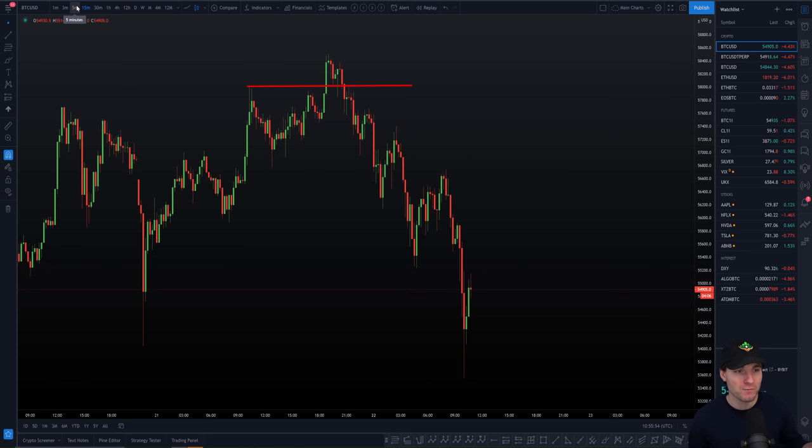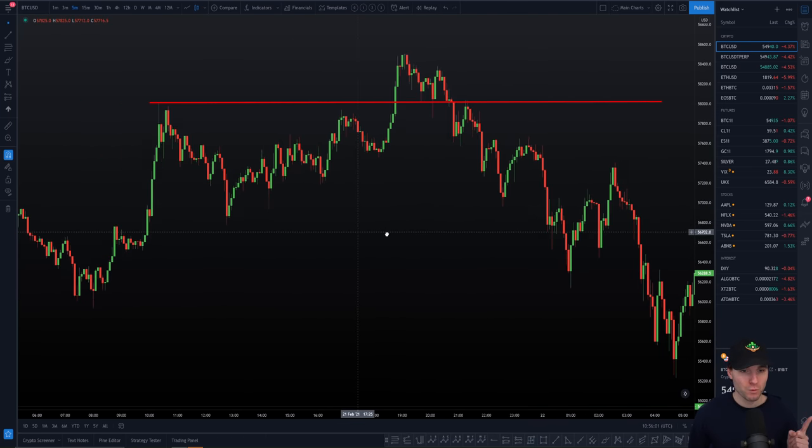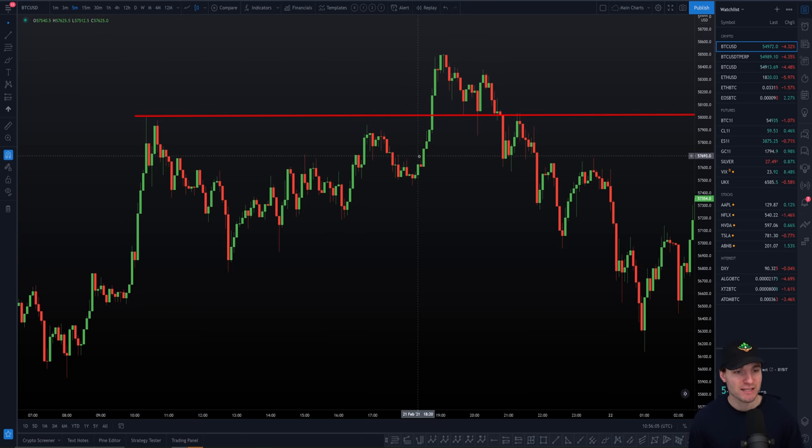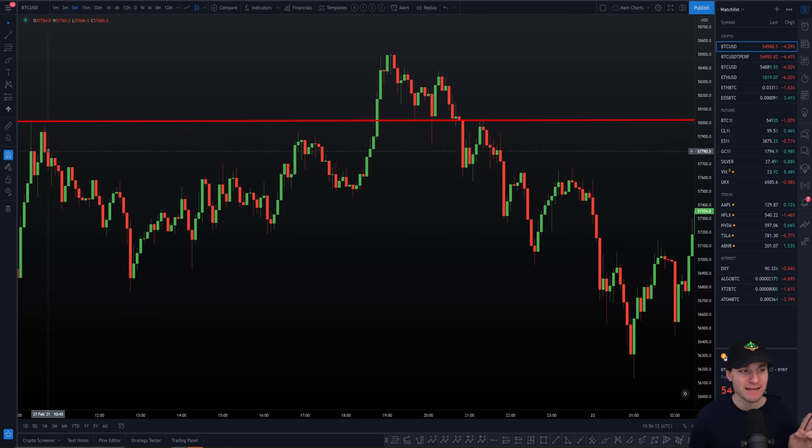What I want to bring your attention to is actually why we're moving down right now. There are a few different factors. Factor number one, which I feel could be the biggest, is that we were consolidating yesterday for eight hours — eight hours and twenty minutes since we made the high. During that consolidation we were seeing millions of shorts open, which in my opinion was crazy. When you think about the probabilities, with bullish divergences forming at the time, it was my perspective that we would be going up again before any downside.